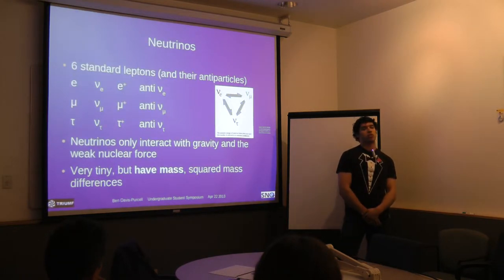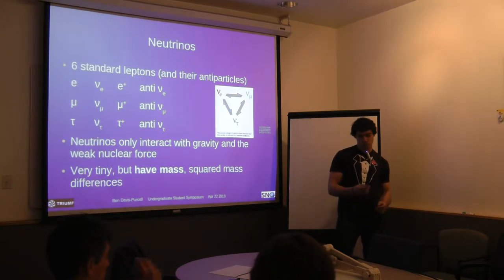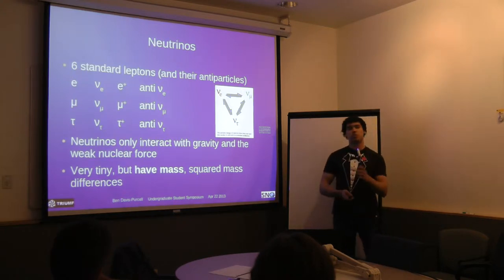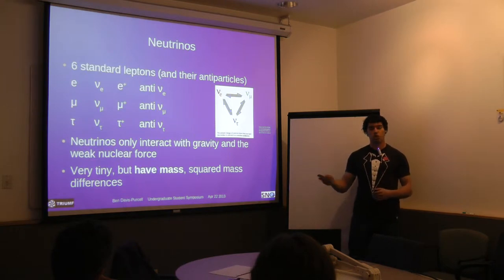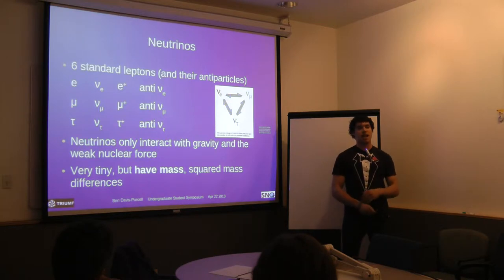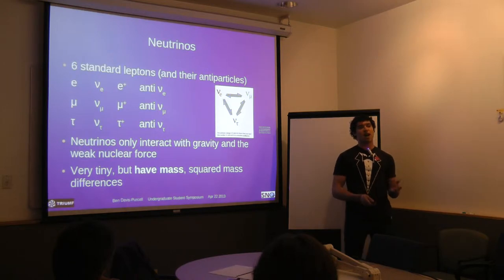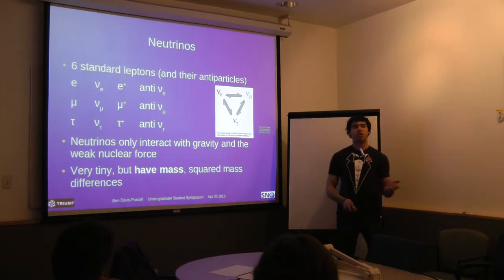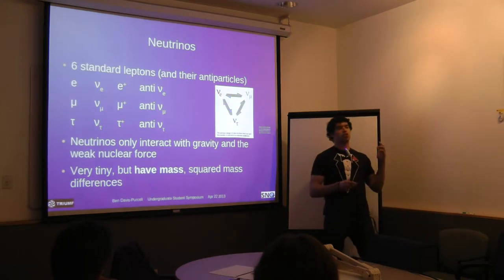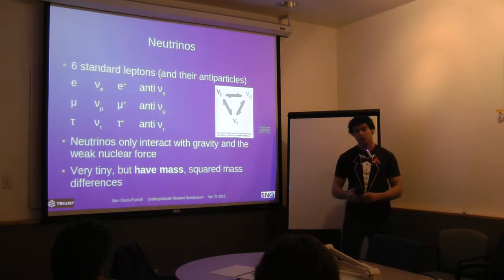There are six standard leptons, of which neutrinos are leptons, as well as their antiparticles. You have your electron, muon, and tau — those are charged and increase in mass. Each has an associated neutrino. Neutrinos only interact with gravity and the weak nuclear force, so they can pass through just about anything and are very hard to detect. They do have mass with squared mass differences, and they have the ability to oscillate between flavours. A neutrino — say an electron neutrino that starts off in the sun — by the time we detect it on Earth, it could very well be a muon neutrino.